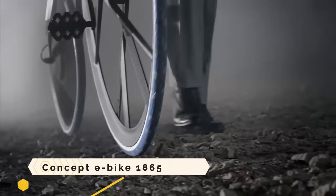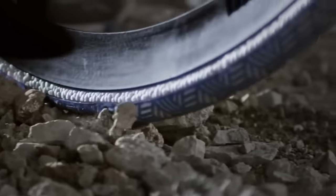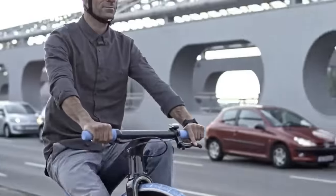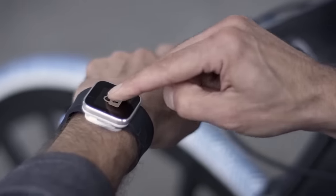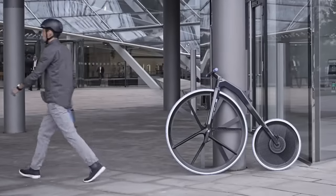The 1865 e-bike concept reimagines the velocipede, a bicycle-like vehicle from the 19th century, using contemporary materials and modern technology. This design study was developed through a collaboration between chemical company BASF and design firm Ding 3000. It makes use of innovative plastics offering advantages such as lightness, durability, and puncture resistance.